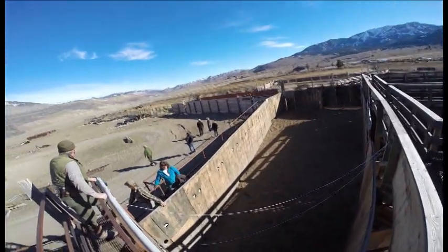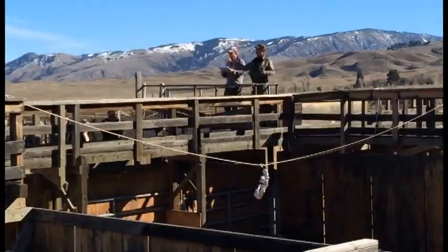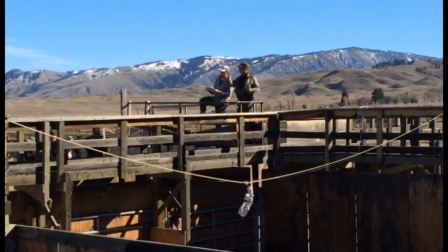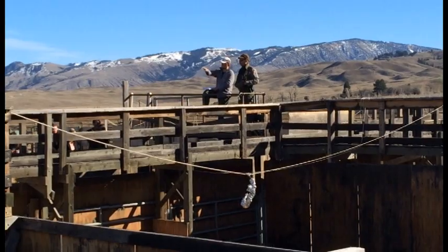We're trying not to implement our capture program in a way that eliminates hunting opportunities. So each day that we capture animals, we make sure that there are plenty of animals still migrating down valley and leaving the park. This year, every day that we put animals in the pen, either animals were harvested outside the park, or there were animals available to harvest outside the park.